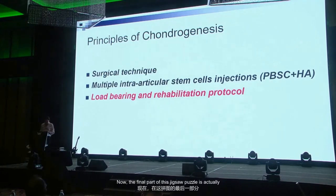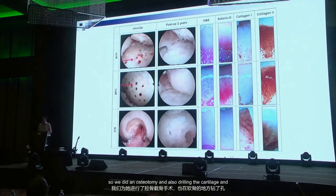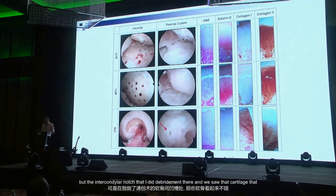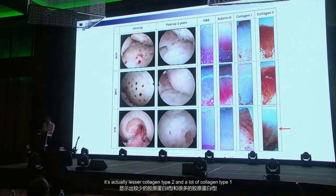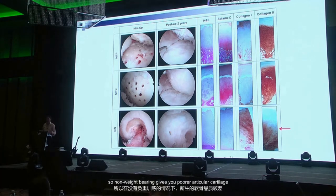Load bearing and rehab are actually crucial. This lady had a varus knee — we did an osteotomy, drilled the cartilage, and even with earlier wider drilling we got good articular cartilage. Biopsying the medial femoral condyle and medial tibial plateau gave fantastic histology. But in the intercondylar notch, histology showed lesser collagen type 2 and more collagen type 1 — because that notch area has no load bearing. Non-weight bearing gives poorer articular cartilage. We learned that many years ago — load bearing is very important.